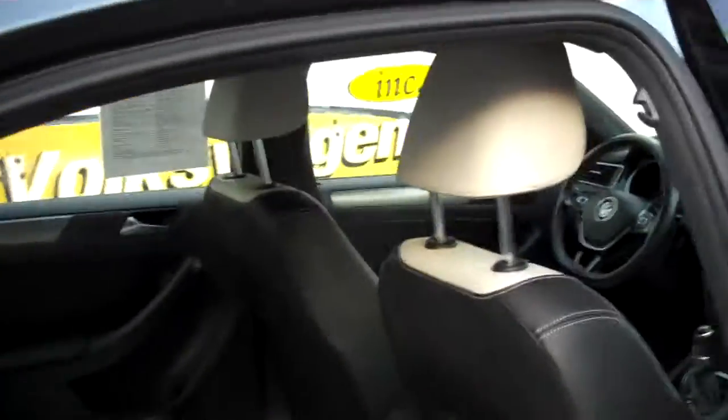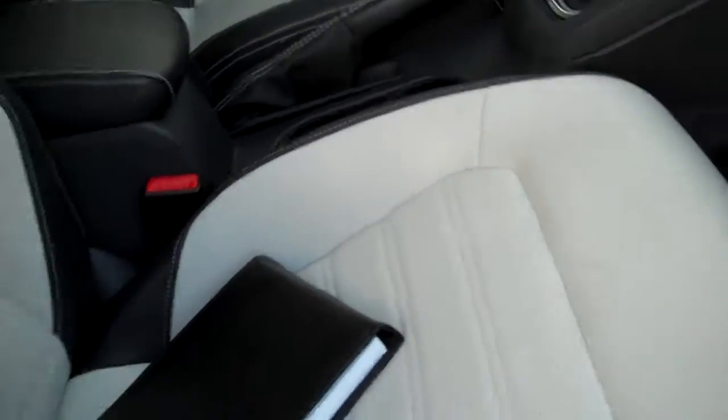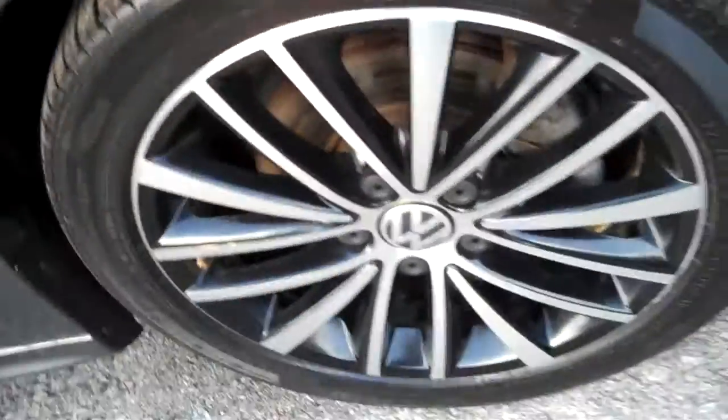Nice to see the tread on these Conti tires — one of the best. When a customer buys Conti tires rather than a no-name, you know they're caring for the car well. Even the stitching around the edges of those floor mats — very nice. 12-year rust warranty from Volkswagen and Audi, the best rust warranty in the business. All the owner's manuals present, certainly signs of a responsible former owner, and we can see that in the way the car has been cared for throughout.